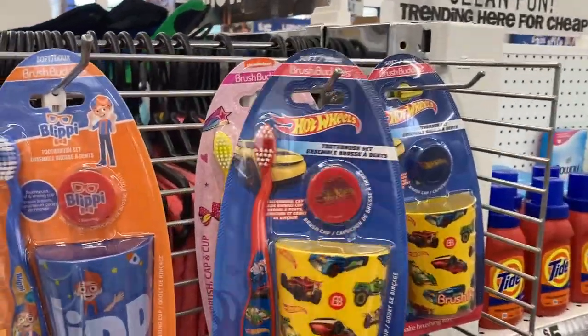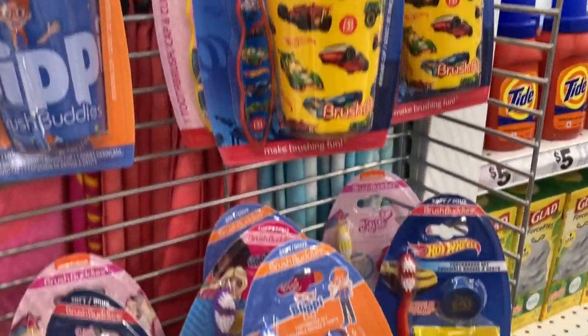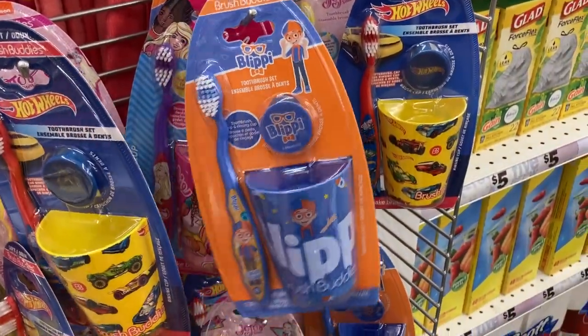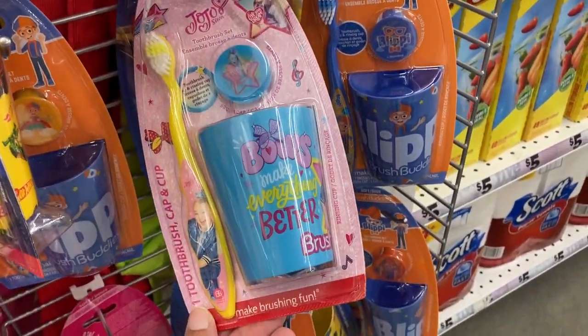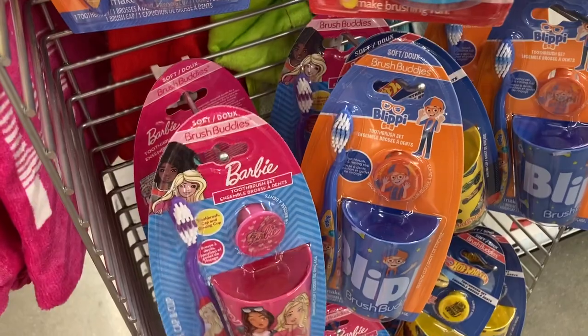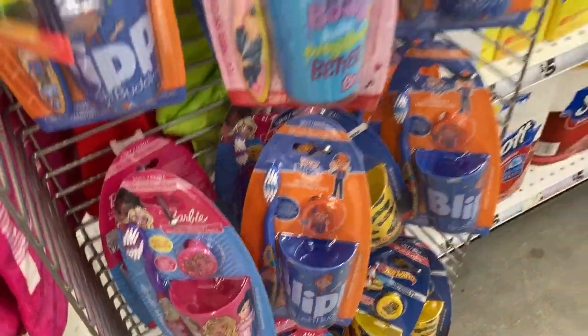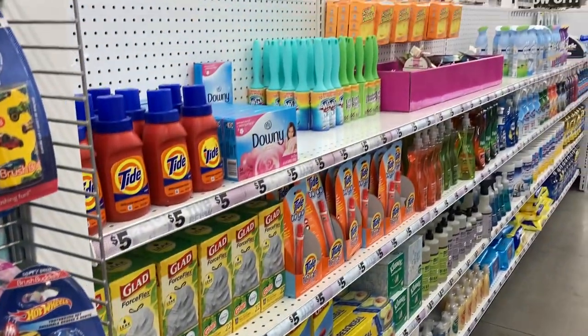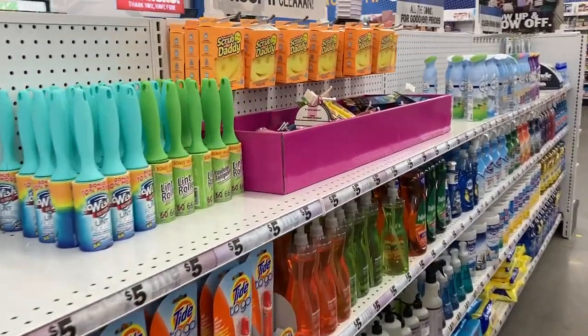And over here are these Hot Wheels toothbrush sets — it comes with the toothbrush, the cover, and the little cups. They had Blippi, Jojo Siwa, and last but not least, Barbie. Everything Barbie out right now, of course.